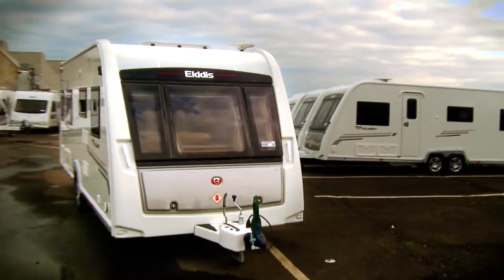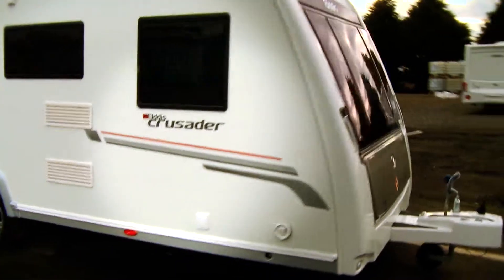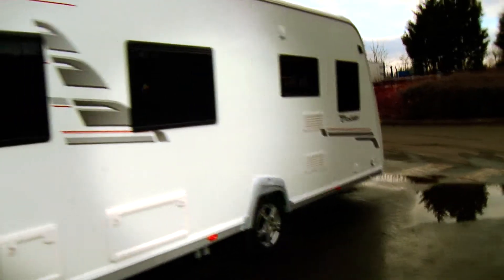In its lifetime, an Elddis or Buccaneer caravan or motorhome can expect to be towed for thousands of miles, not to mention being subjected to the rigours of several family holidays each year. For that reason, it has to be tough, strong and durable. It's built to last.